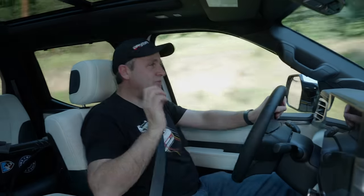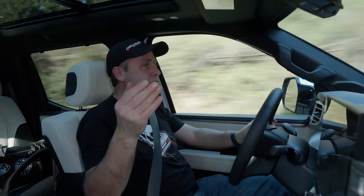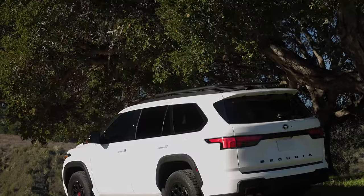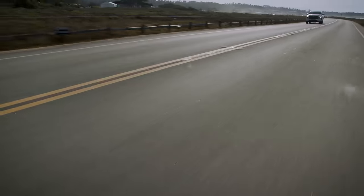If you like the Capstone Tundra but wish it were available in a large SUV, your request is answered — there's going to be a Capstone version of the all-new Sequoia as well. The Sequoia is based on this same platform and is basically a Tundra truck with a fully enclosed body. That's actually pretty exciting — I might consider one of those for myself.